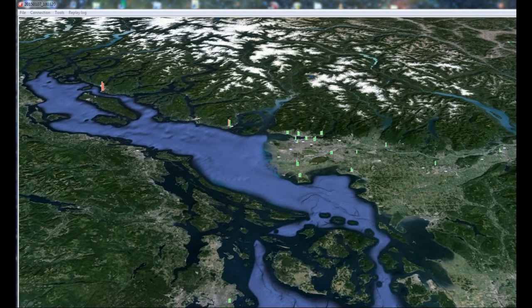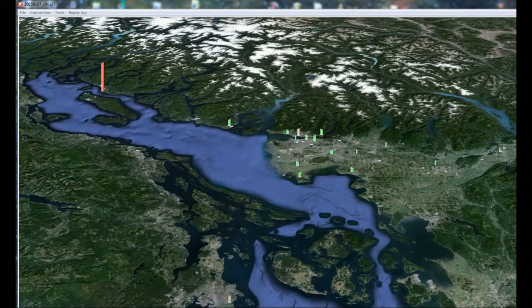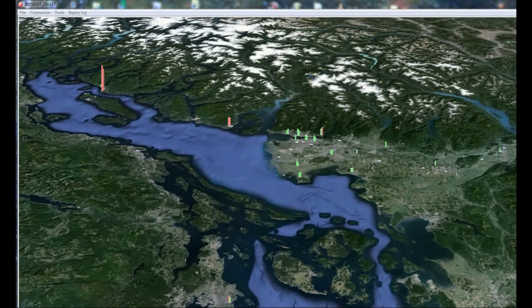About 10 seconds later, the destructive S wave — the secondary wave — will hit Powell River at 1.1 million. The pattern then repeats in Gibsons, with a P wave followed by an S wave of a smaller magnitude, and then the earthquake moves down to the downtown area, where we mainly see the P wave in the North Shore area, where all the seismometers are sitting on bedrock and therefore are more sensitive to the P wave.